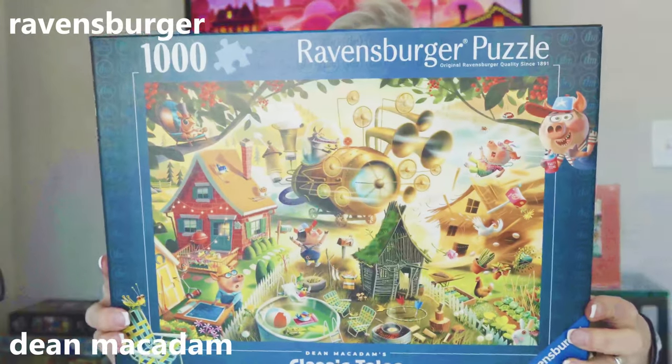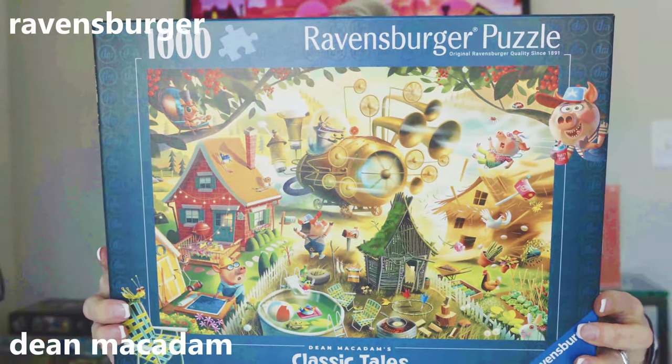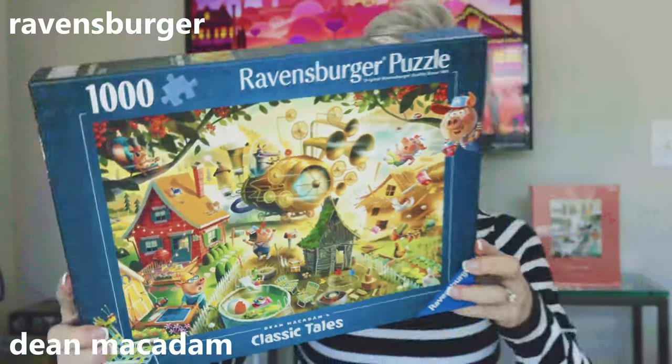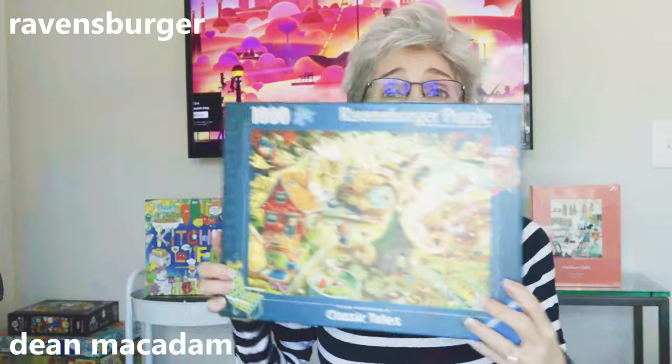Another one by Dean McAdam. This one is one of his classic Tail puzzles — it is called Look Out, Little Pigs. I have all six of his Classic Tails puzzles. They are all so wonderful; the imagery is fantastic. I am looking forward to putting this together.